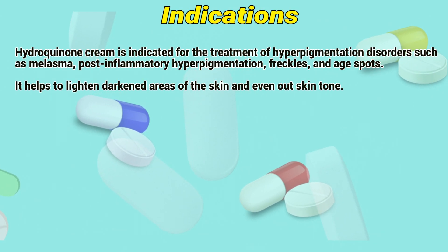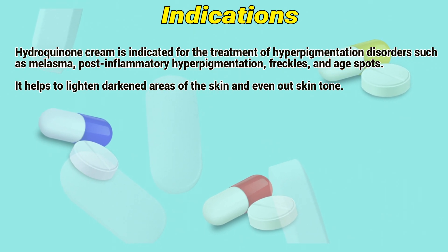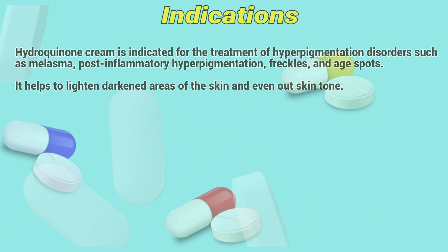Hydroquinone cream is indicated for the treatment of hyperpigmentation disorders such as melasma, post-inflammatory hyperpigmentation, freckles, and age spots. It helps to lighten dark areas of the skin and even out skin tone.